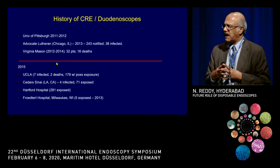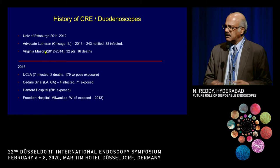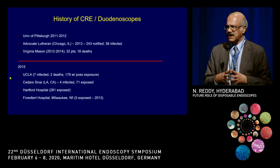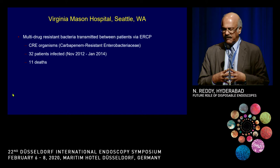The history of carbapenem-resistant Enterobacteriaceae in the duodenoscope started in 2012 with reports from the University of Pittsburgh and then Chicago. Significant attention was drawn by the Virginia Mason reports, with 32 patients getting infected and 16 of them dying. In 2015, around the Los Angeles area, there were further reports of CRE-resistant infections following ERCP. The Virginia Mason case was the most widely reported, with significant deaths.